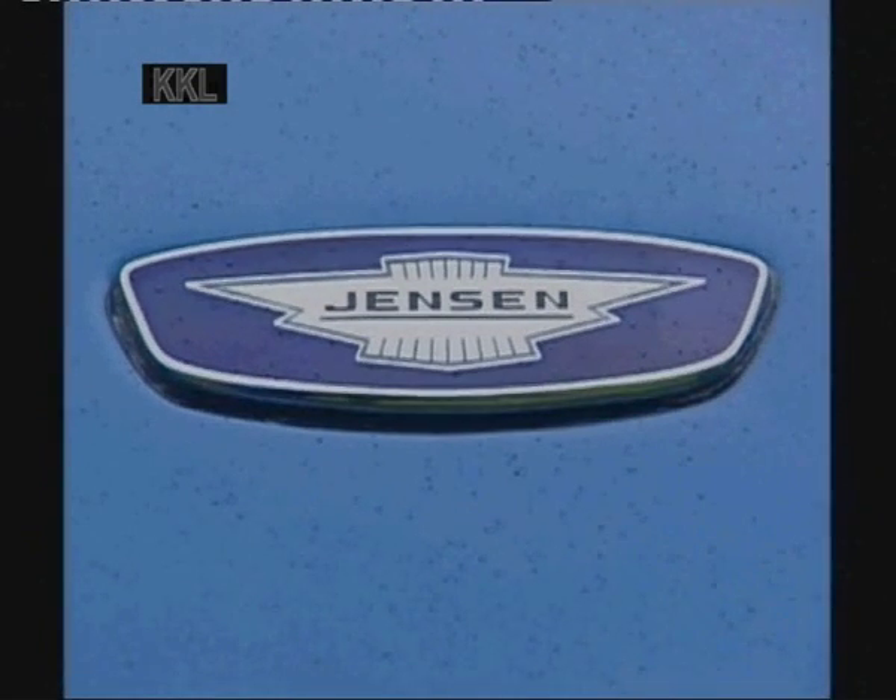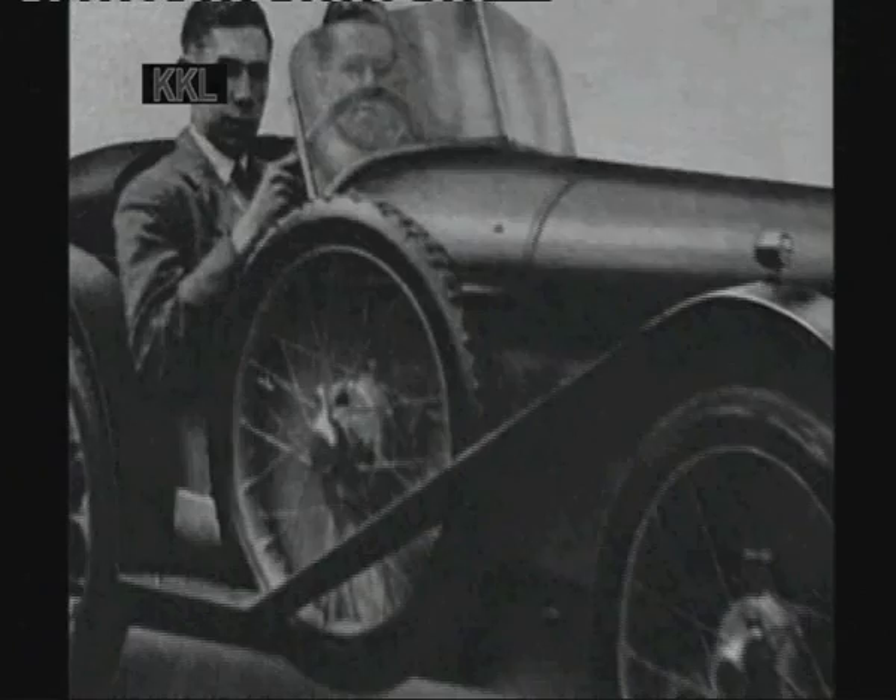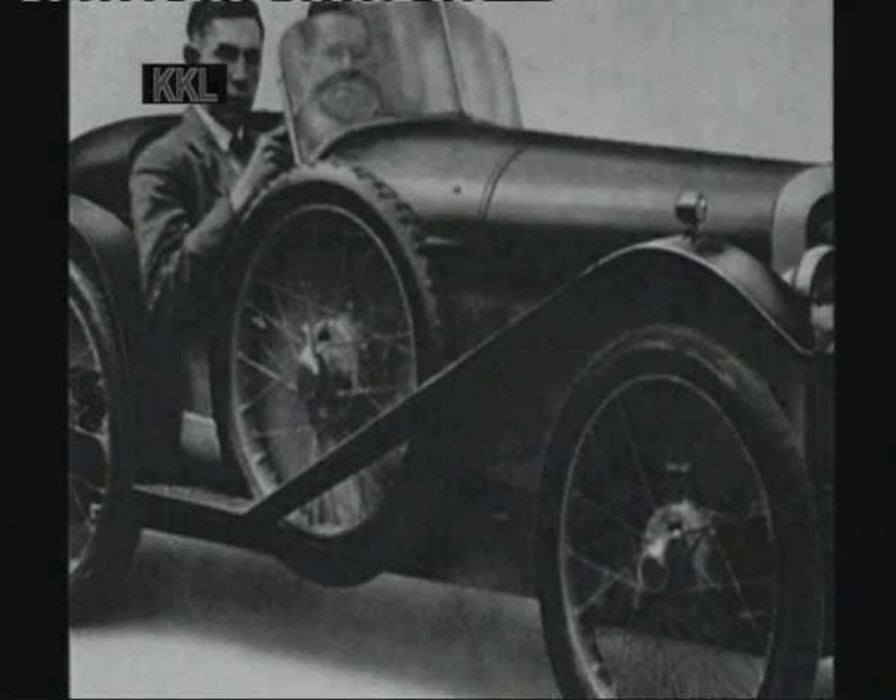Richard and Alan Jensen were both car enthusiasts in their teens. They actually started building cars in their backyard in their spare time, and the first one they built was called the Jensen Special Number One. It was put together with bits and pieces given to them by friends in the motor trade, and that really got the bug going — they were bitten.